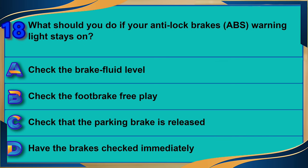What should you do if your anti-lock brakes (ABS) warning light stays on? A) Check the brake fluid level. B) Check the foot brake free play. C) Check that the parking brake is released. D) Have the brakes checked immediately. The correct answer is D: have the brakes checked immediately.